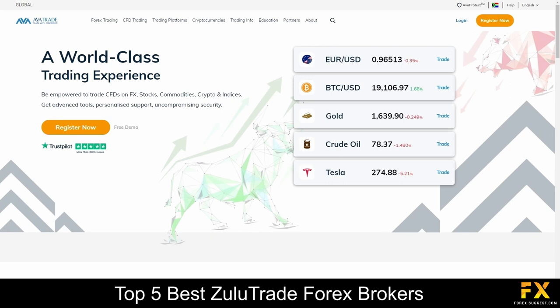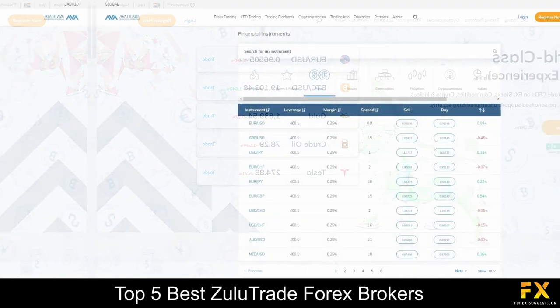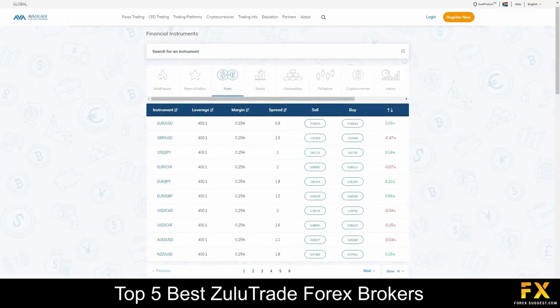AvaTrade offers four flexible types of accounts, along with demo accounts for new clients and beginners and Islamic swap-free accounts for clients of the Muslim faith. Specializing in trading and offering services through more than 250 instruments, which include over 60 currency pairs, major stock indices, commodities, cryptocurrencies, bonds, individual shares, ETFs and more.